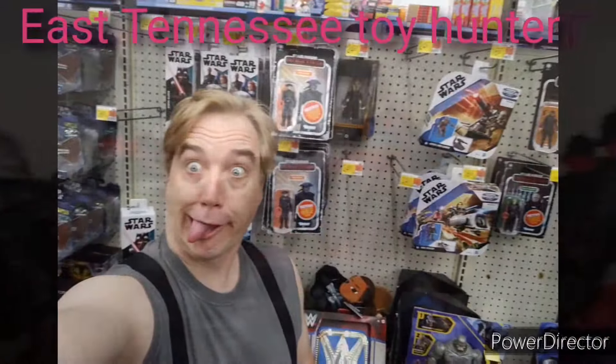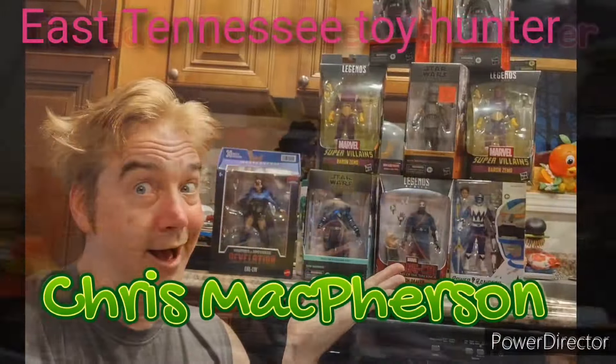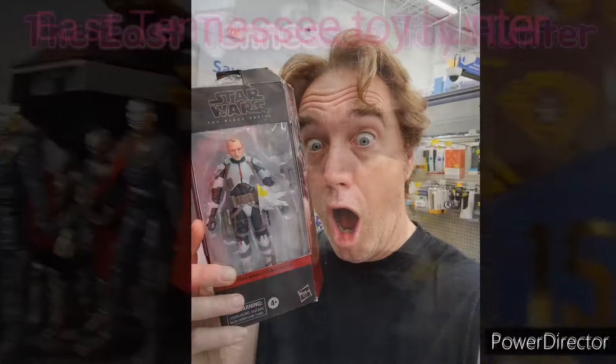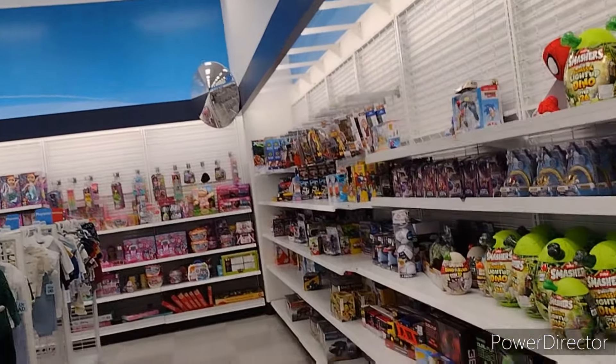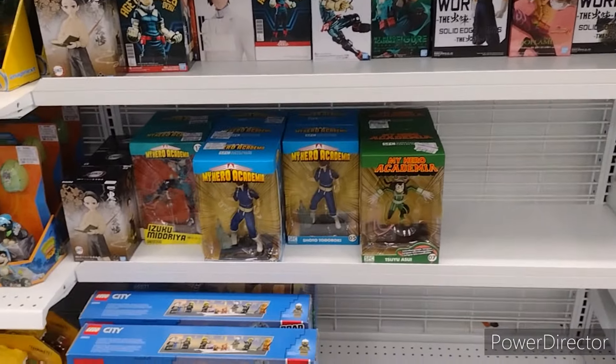Local Ross. It's so bright in here! Let's see what they have in my local Ross. It looks stacked a bit better. They still have all the statuettes, My Hero Academia.